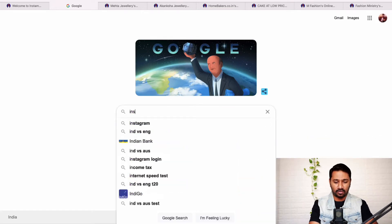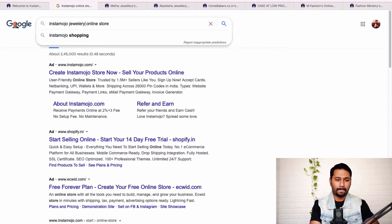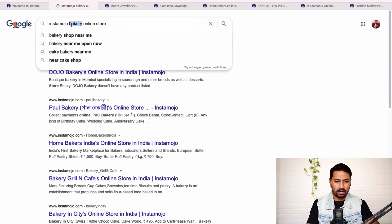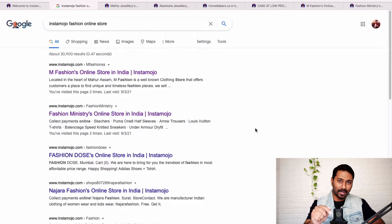Go to Google and search 'Instamojo' followed by your business category and 'online store.' For example, search 'Instamojo jewelry store' and you'll find so many sellers already using Instamojo stores and selling online. You could also try 'Instamojo bakery store' or 'fashion store.' Search for your business category and you'll find others already selling online — and you could set up your store right now, today.